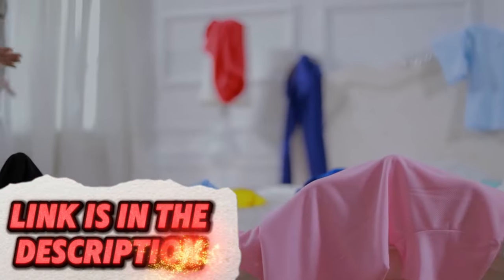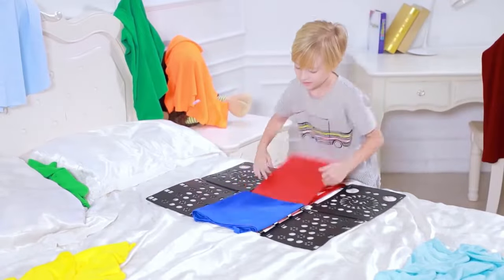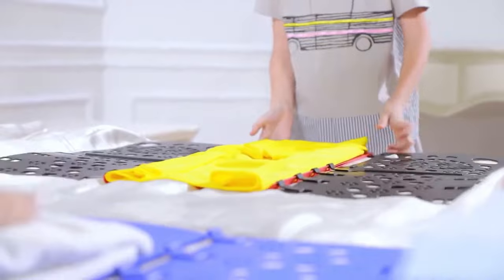Simplify the task of folding t-shirts with this practical folding board. Its design helps you fold shirts quickly and uniformly, ideal for organizing your wardrobe efficiently. Its durable construction ensures it can handle different fabric types, making laundry day a breeze.